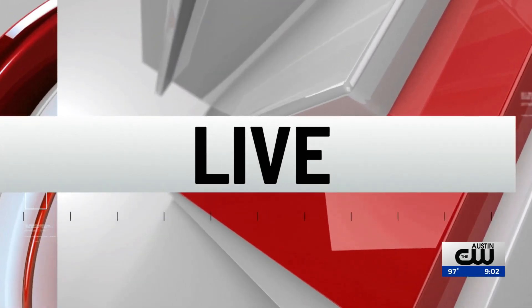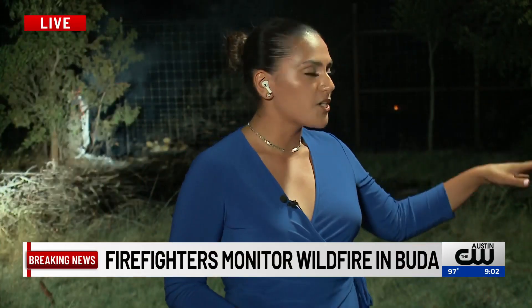About three brush trucks will be out here tonight monitoring any of the hot spots, making sure nothing takes off. Tomorrow morning around 8 a.m. is when more crews are going to come out here to assess the area. Back to you in the studio.